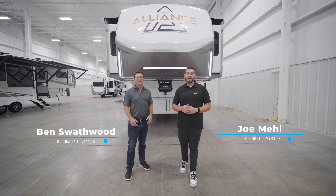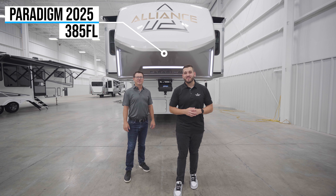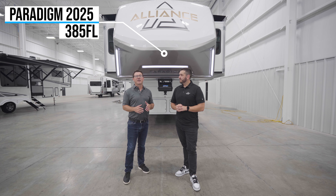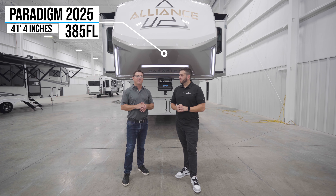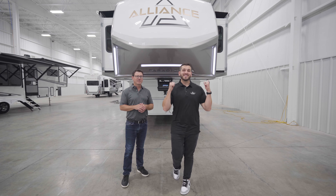Hey everybody, I'm Joe and I'm Ben and this is the all-new 2025 Paradigm 385 FL. On this 385 it's going to come in at 41 feet 4 inches and right around 14,500 pounds. Why don't you guys join us on a tour inside.